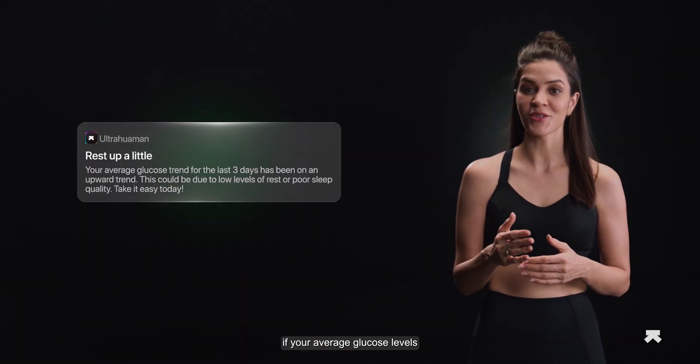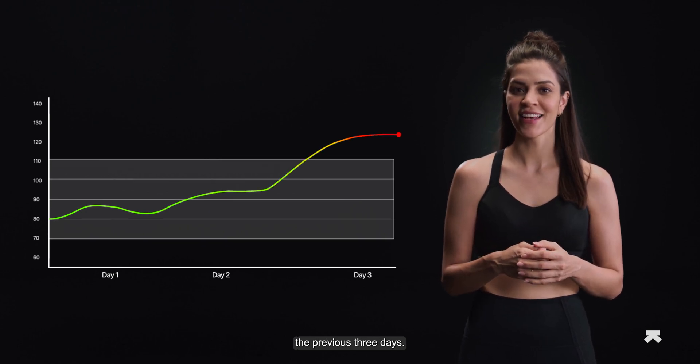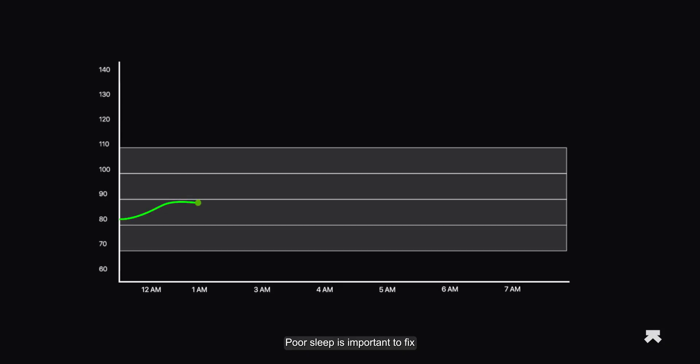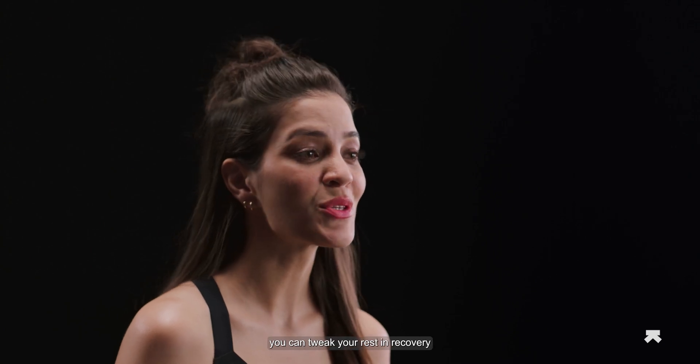UltraHuman Cyborg notifies you if your average glucose levels have been rising over the previous three days. This could be because you're stressed or not sleeping well, or it could mean that you're fueling your body more than it requires. Poor sleep is important to fix, as it causes an elevated glucose response even for your regular meals. With this insight into your body, you can tweak your rest and recovery so that you're back to higher metabolic scores and optimal functioning.